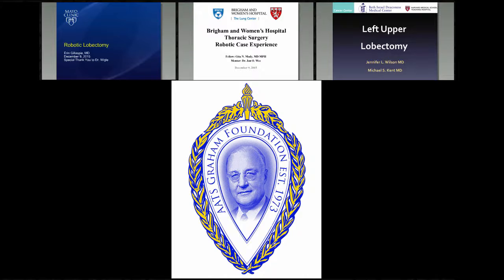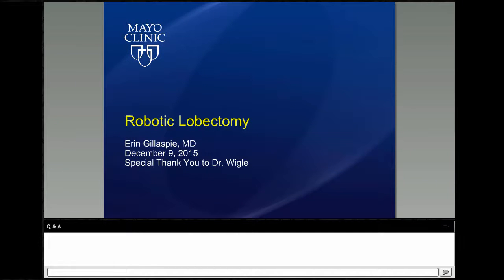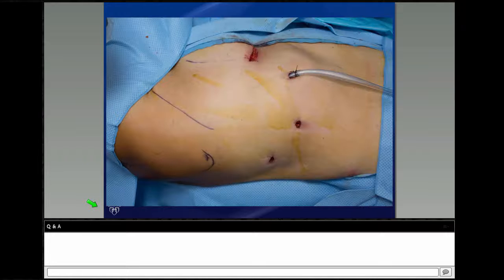Thank you so much for having me today. Thank you to Dr. Cerfolio. I do have to take a moment to say a special thank you to my mentor, Dr. Weigel. In the last six months at Mayo, we have done 22 robotic cases in thoracic surgery specifically. My cases since completing the AATS-Graham Foundation robotic scholarship include right lower lobectomy, left lower lobectomy, Nissen fundoplication, esophagectomy, and a couple of mitral valve repairs, since I'm currently rotating on the cardiac service.